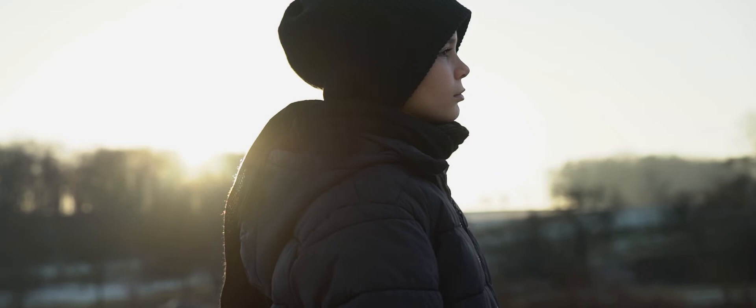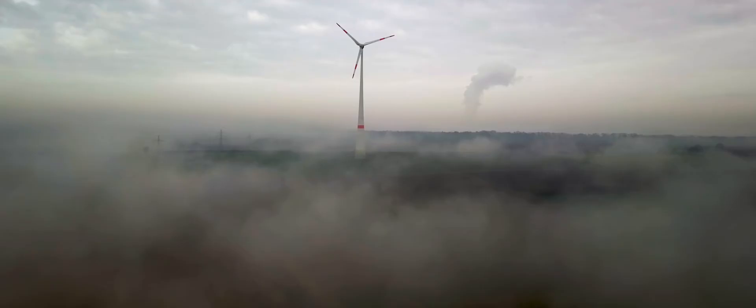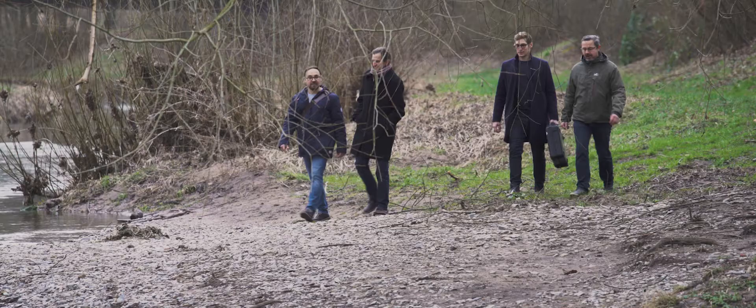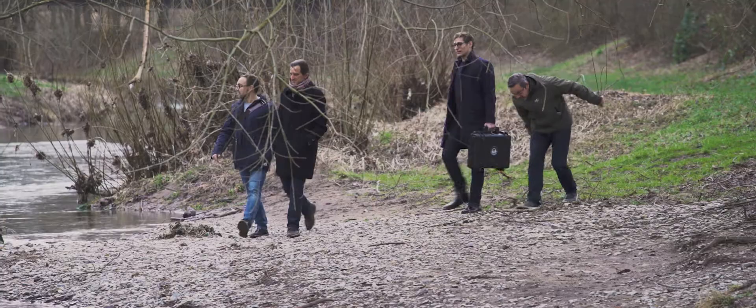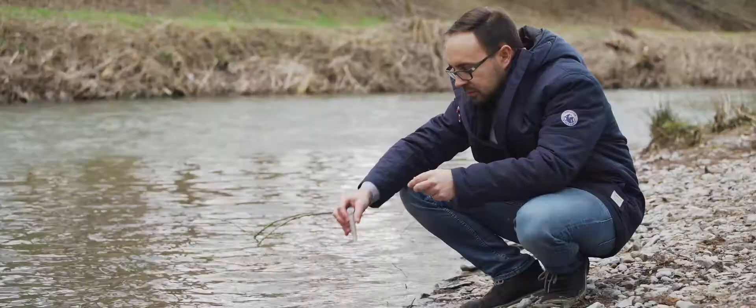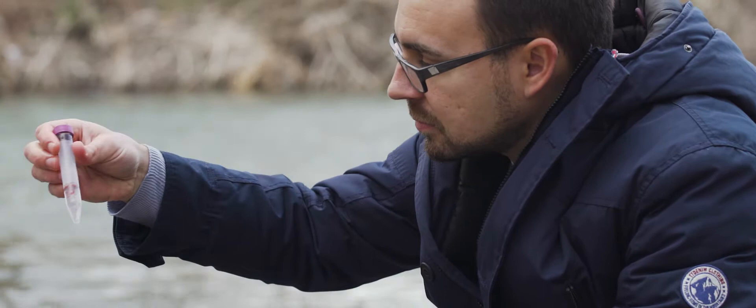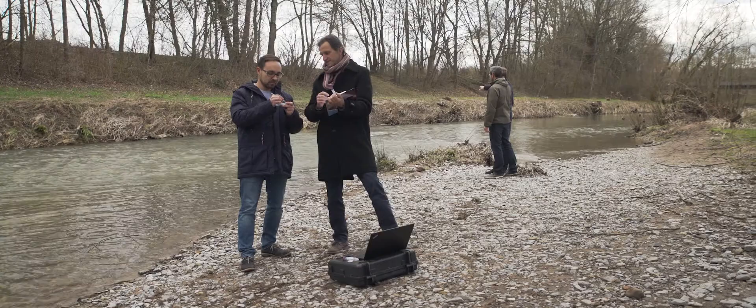When it comes to environmental protection, a major challenge is knowing which pollutants we are exposed to that may pose a threat to our health. A typical example of this is groundwater contamination, which is becoming an ever-increasing problem here in Europe. With the help of sensors, we have the possibility to better understand the world around us. The more we detect, the clearer the picture becomes and the easier it is to identify problems and develop a solution.